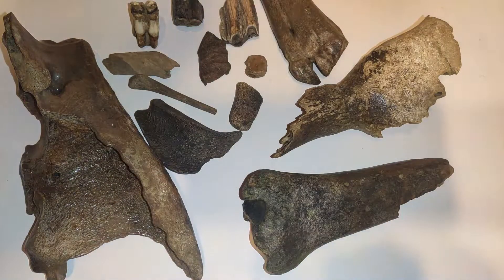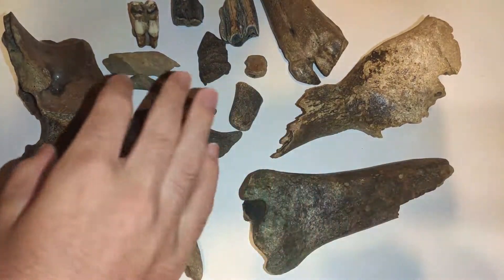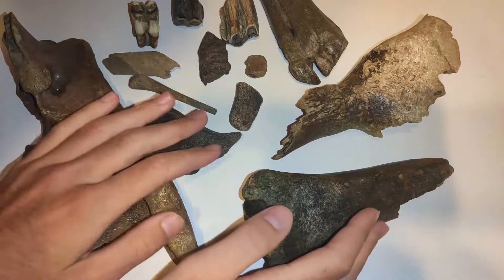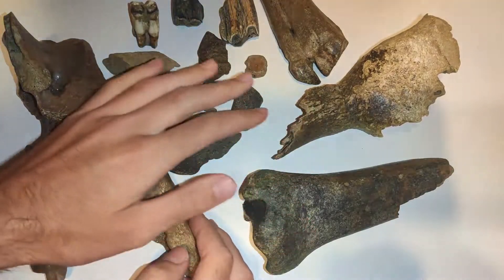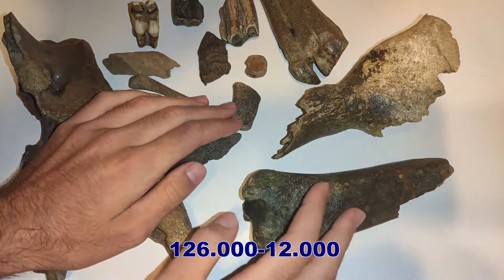Hey friends, my name is Basti, welcome to this new video here on my channel Fossil Wildlife. Today I show you some bones and teeth I found at the riverbank over the last months and years. Most of them date back to the Late Pleistocene, between 126 thousand and 12 thousand years ago.